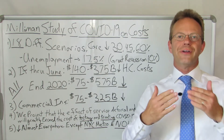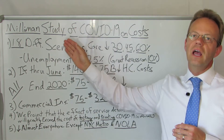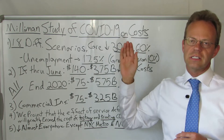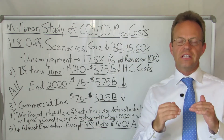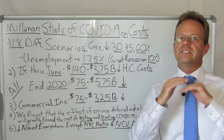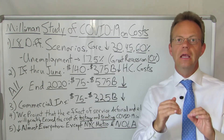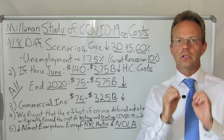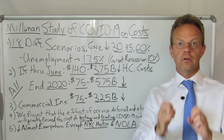Hello, this is Dr. Eric Bricker, and thank you for watching A Healthcare Z. Today's topic is the Milliman study of COVID-19's effect on healthcare costs. The Milliman organization just released this actuarial study last week, and it is fantastic. I will leave a link to it in the show notes and I wanted to share it with you today, because it comes to a similar conclusion to what A Healthcare Z talked about in previous videos.